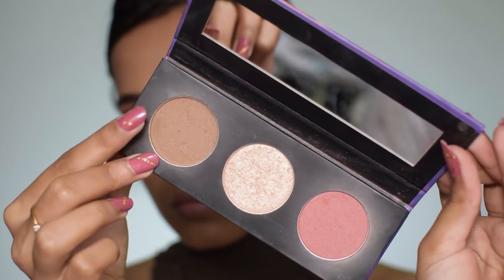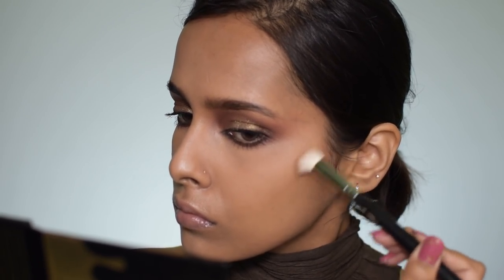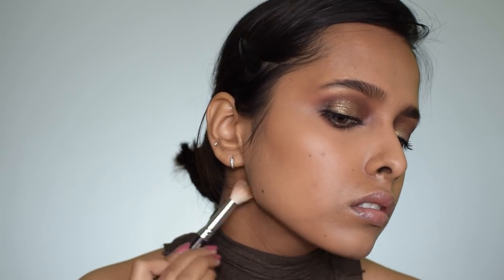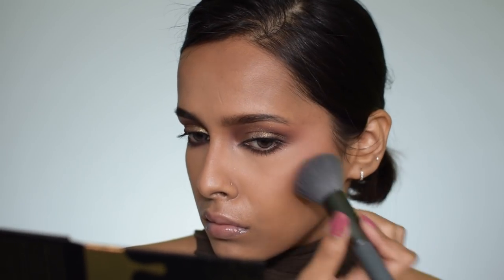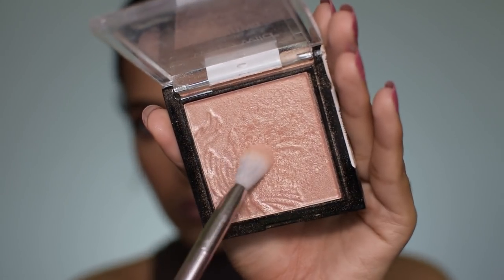For powder contour I'm using the Sugar Contour De Force palette, keeping it very subtle and blended with a small brush focused just in the contour areas. For blush I'm using the Color Bar Cheek Illusion blush in Coral Bliss with a Miniso brush. For highlighter I'm using the Wet n Wild Photo Focus highlighter in Precious Petal, applying it on the high points of my cheekbones, my nose, and a little on my chin.